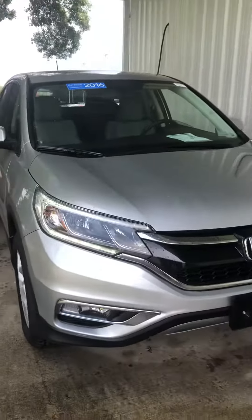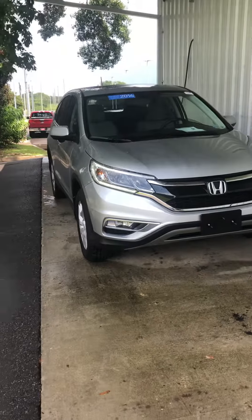Again, this is a 2016 Honda CR-V EX. I hope to see you soon.